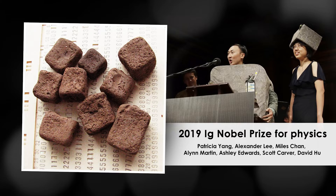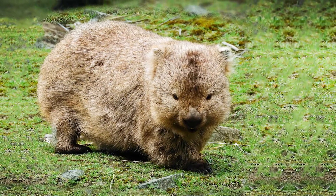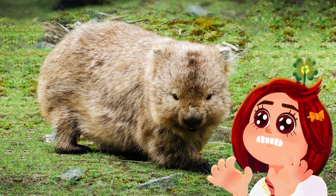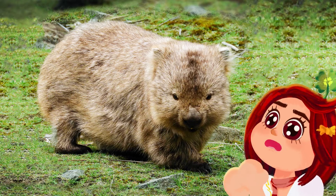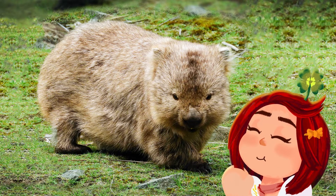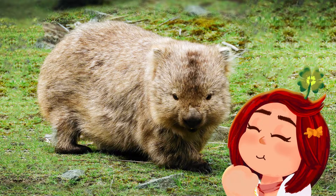What are wombats? Well, Cookie, wombats are animals only found in Australia. OMG, that is the cutest, fluffiest, bestest boy I've ever seen. I just want to snuggle him and pet him. Okay, Cookie, calm down now. We have a show to do.